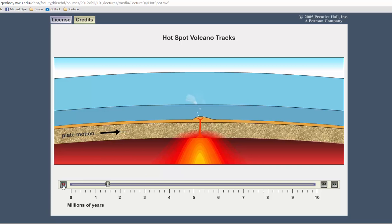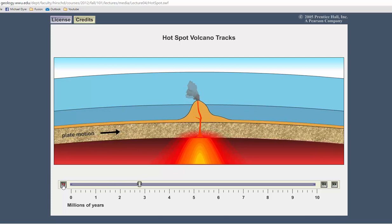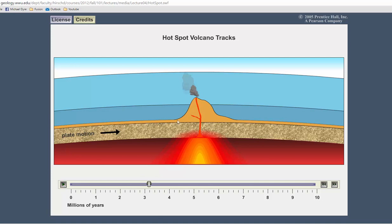What it produces is an underwater seamount. And if the seamount continues to grow, we actually have a volcanic island, and this will be mafic in composition like the Hawaiian Islands.